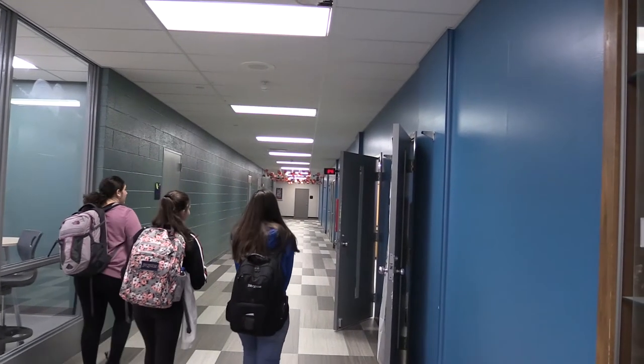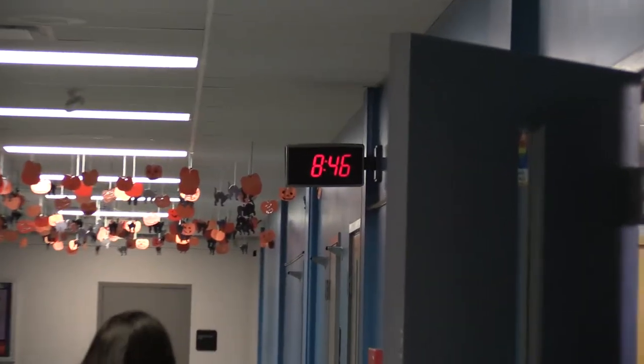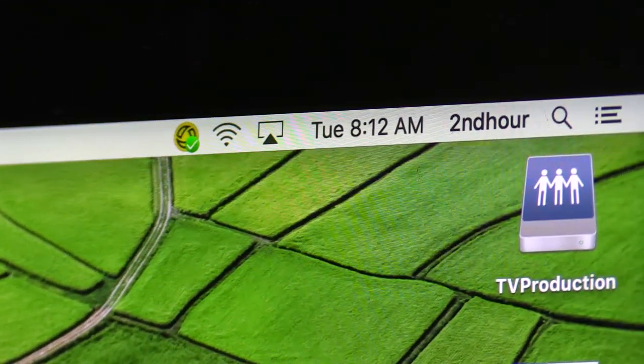Our results showed that 50% of students at WB could not read an analog clock with no numbers. With this information, we can infer that we may also see the same fate as the UK, and analog clocks may officially be running out of time.